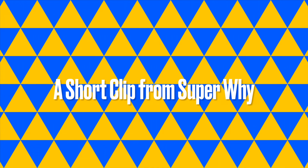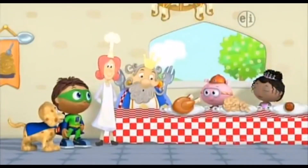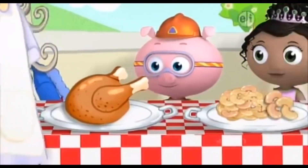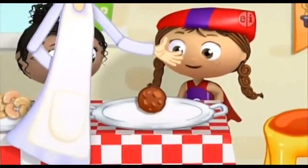Look! I've got no strings! This food looks scrumptious! What is it? Chicken, beans, and a meatball.